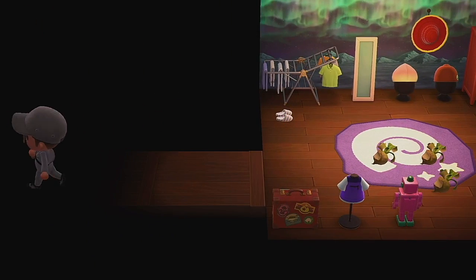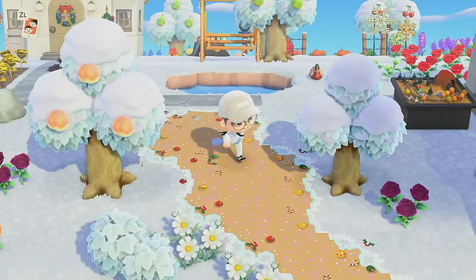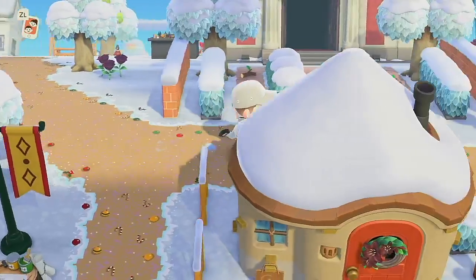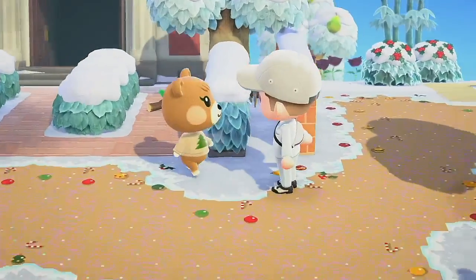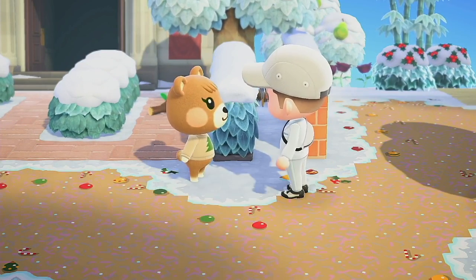Also new for Southern Hemisphere: earthboring dung beetle, scarab beetle, saw stag, miama stag, giant stag, cyclomatis stag, golden stag, giraffe stag, horned dynastand, horned atlas, horned elephant, horned hercules, and walking stick.